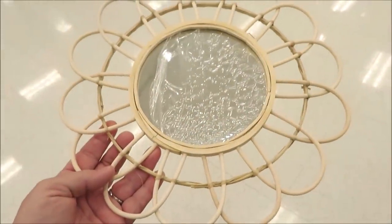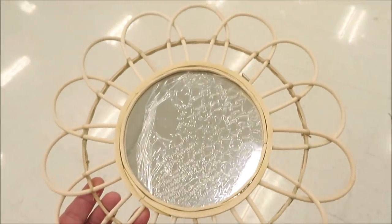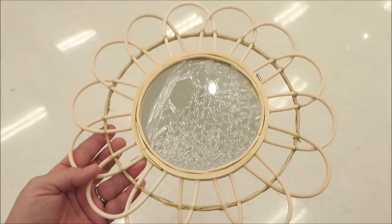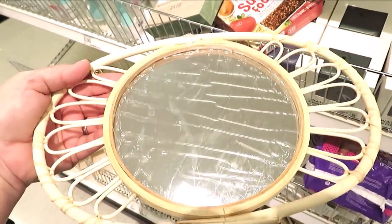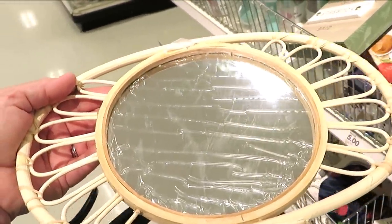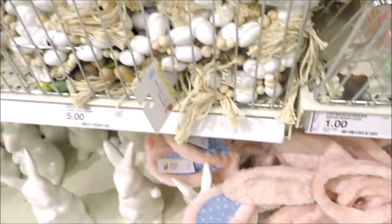I'm also finding some boho mirrors. They did this last year around summer — they have this one in the round, really pretty. And this one kind of spooks me out — looks a little bit like an eyeball with eyelashes on the sides. What do you think?